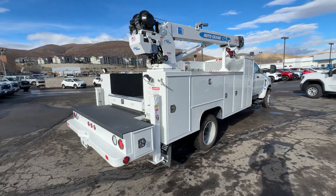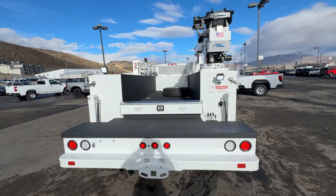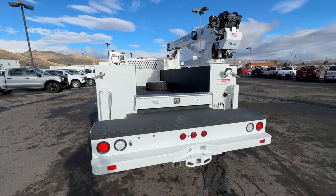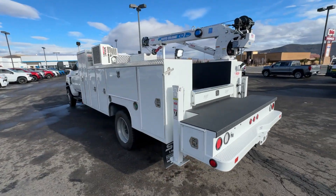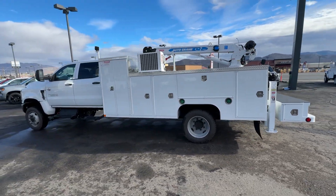Keyless entry, fog lamps, premium sound system, backup camera, steering wheel audio controls, power driver seat, electronic stability control, running boards, side steps, locking limited slip differential, tow hooks.